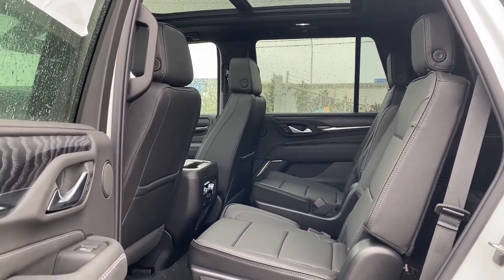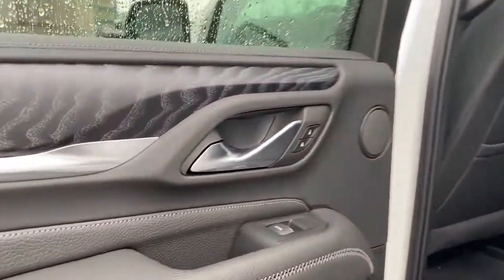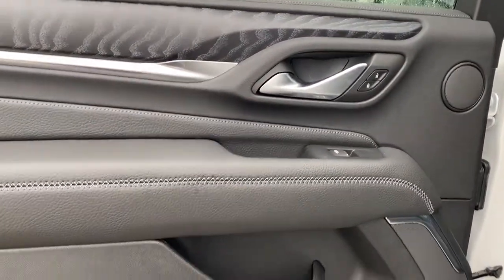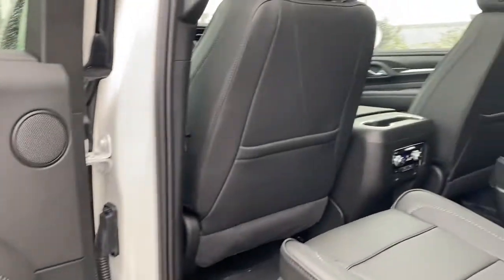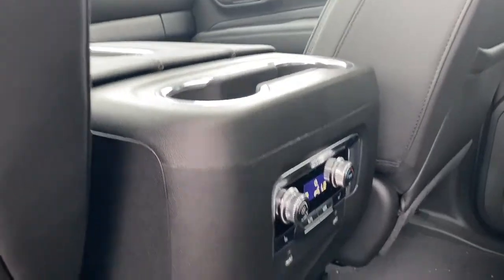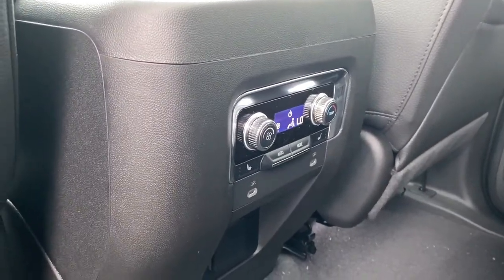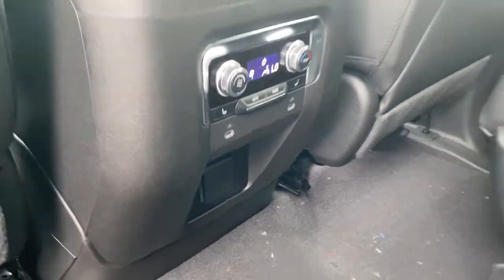Next we're going to take a look inside the back of this seven-passenger SUV. The passenger door has power door locks, power windows, door storage, and a door speaker. The backs of both front seats have leather seat pockets, dual cup holders, the rear climate control buttons, heated second row seats, USB ports, and a power plug-in down below.